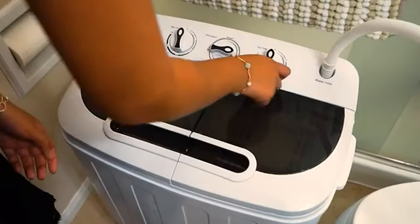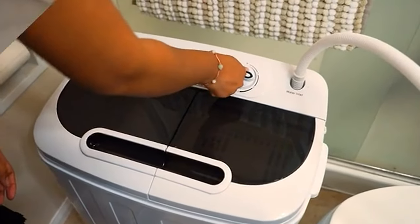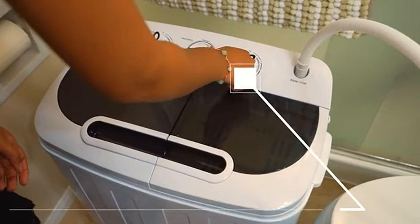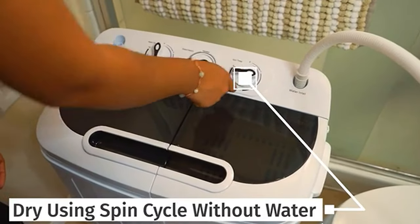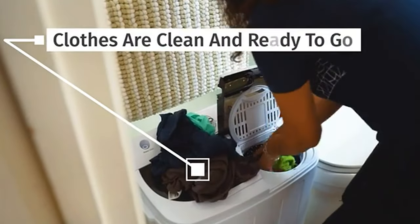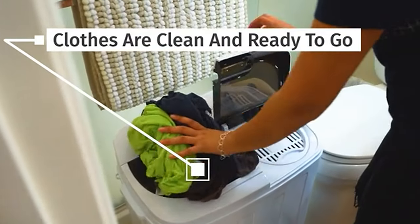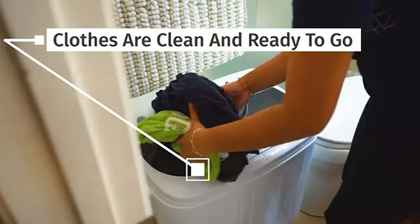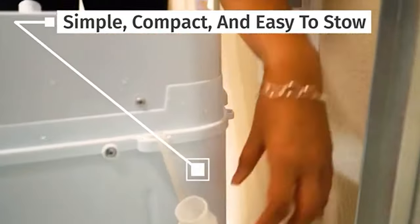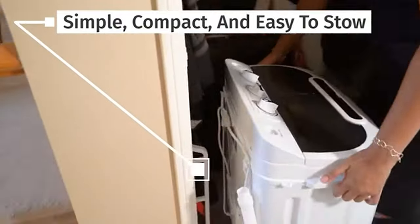With an ultra-lightweight construction, you can move it anywhere you want, making the transport process much more effective. The machine also comes with a drainage tube, allowing you to drain the dirty water out quickly. It features plastic construction, making it rust-resistant and durable. It consumes less power and saves much energy, making it an excellent option.